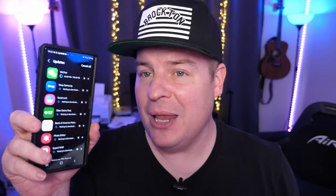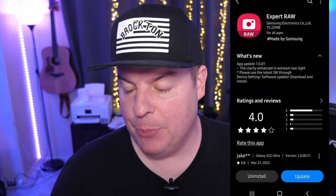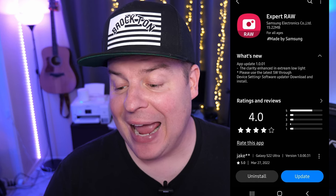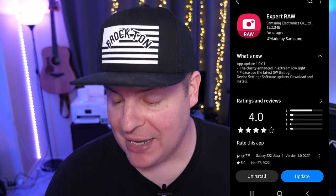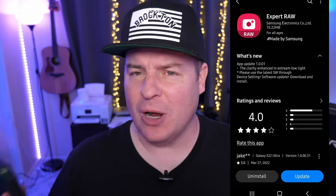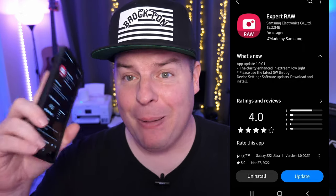The update is rolling out right now, so you might have to wait a little bit, but it is rolling out — I have it right now. What it does is bring you to app version 1.0.1. Clarity is enhanced in low light, so you're going to get much better low light performance with this app. If you were struggling with it or didn't like it, check back in — this update should fix those issues.